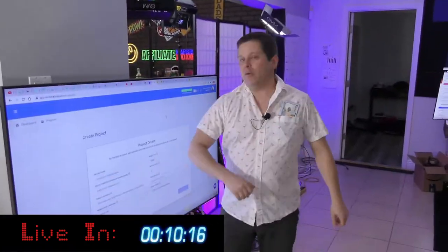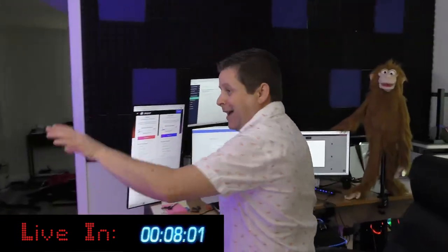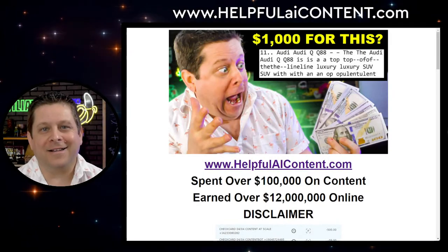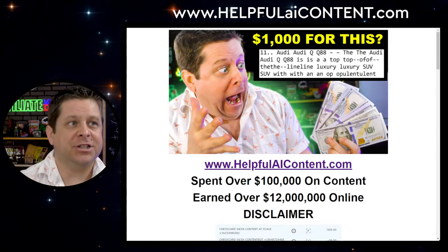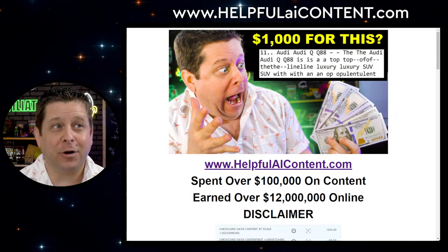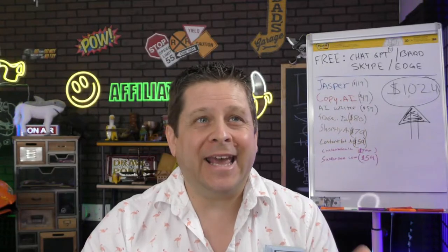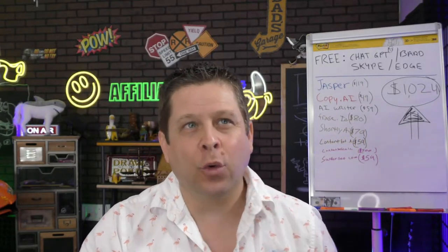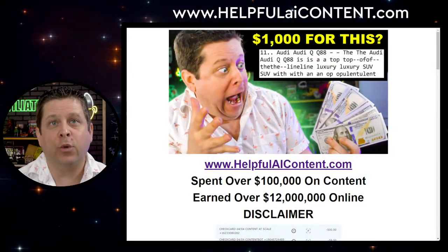We've been testing these things out like crazy — we've got them on the computer, in the studio — and we're going to show you exactly what you need to know about AI tools and how to make money. Ladies and gentlemen, welcome to the show. If you're excited about this, make sure you smash that like button. We've got a lot of effort going into this to show you exactly how all this AI stuff works.